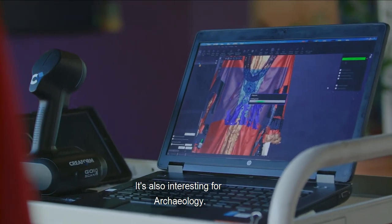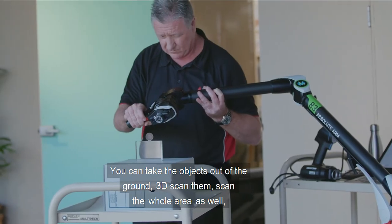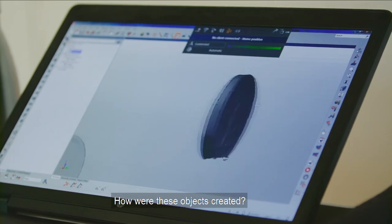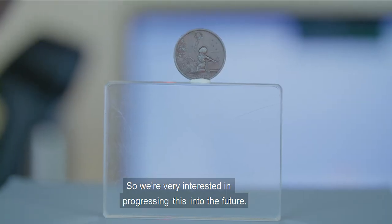It's also interesting for archaeology. You can take the objects out of the ground, 3D scan them, scan the whole area as well, and therefore join up the context. What does this actually mean? How were these objects created? Why are they there? So we're very interested in progressing this into the future.